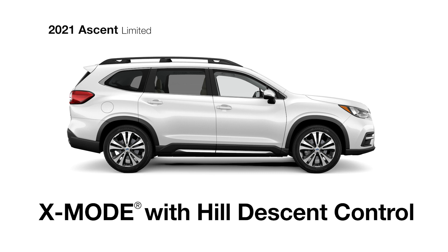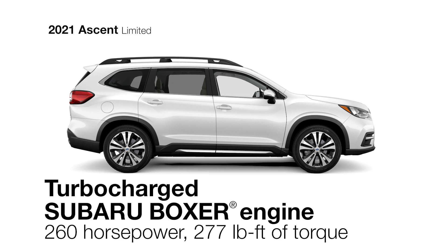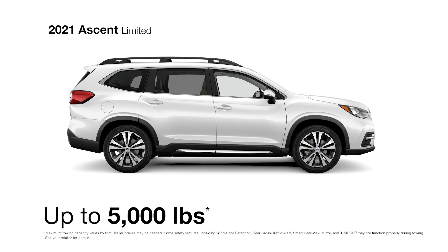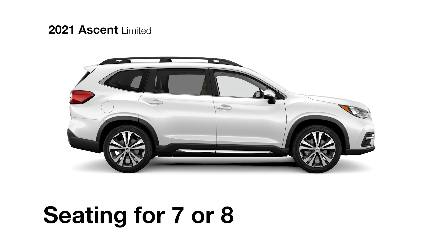X-Mode with Hill Descent Control delivers traction and confidence in slippery conditions. A direct-injection turbocharged Subaru Boxer engine gives the Ascent the ability to tow up to 5,000 pounds. And with standard roof rails and seating for 7 or 8, it's always up for a new adventure.